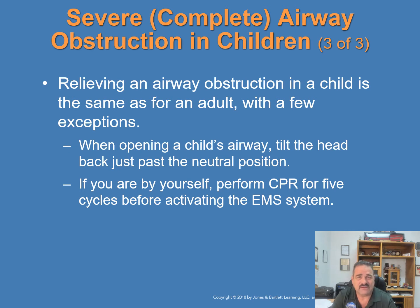The steps for relieving an airway obstruction in a conscious child are the same as for an adult with a few slight adjustments. When opening the airway of a child or infant, tilt the head back just past the neutral position. If you are alone and a child with an airway obstruction becomes unresponsive, perform CPR for five cycles — about two minutes — before activating the EMS system.